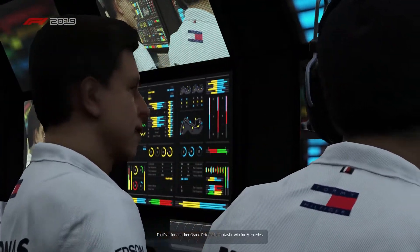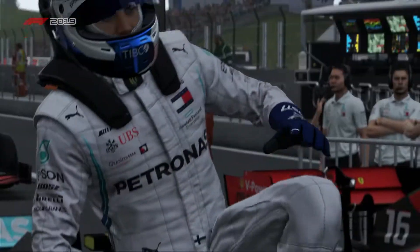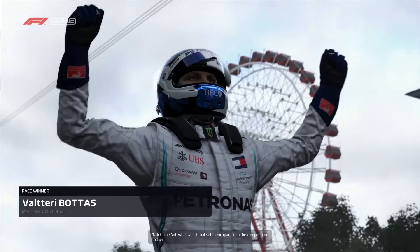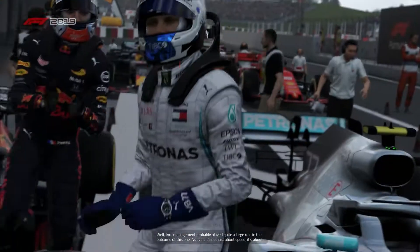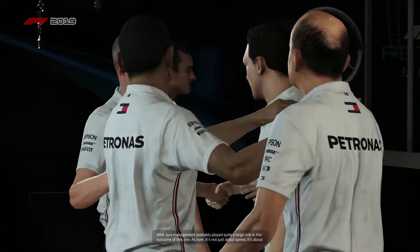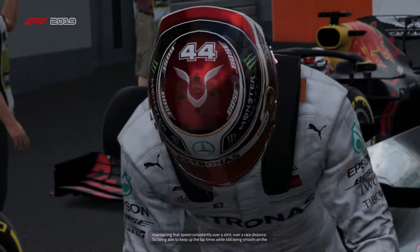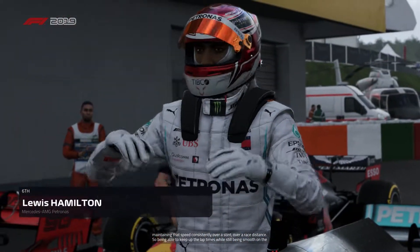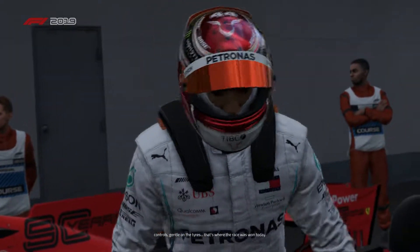That's it for another Grand Prix and a fantastic win for Mercedes. Anthony Davidson, what was it that set them apart from the competition today? Well, time management probably played quite a large role in the outcome. As ever, it's not just about speed — it's all about maintaining that speed consistently over a stint, over a race distance. Being able to keep up the lap times while staying smooth on the controls and gentle on the tyres — that's really where the race was won today.